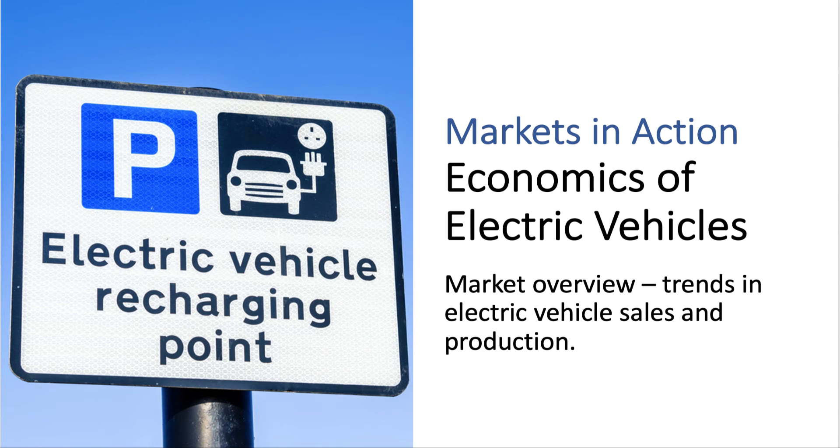Hi there. Welcome to a small set of videos where we will be looking at some of the supply and demand factors influencing the fast changing market for electric cars in the UK.